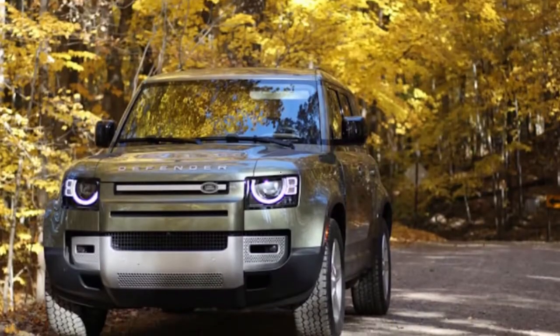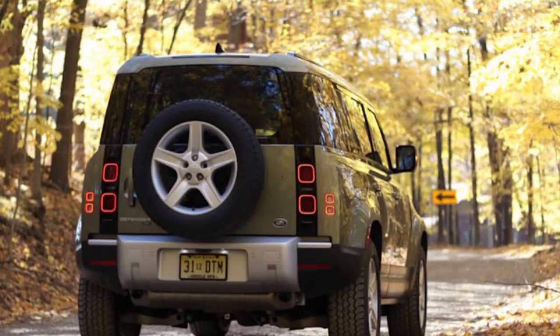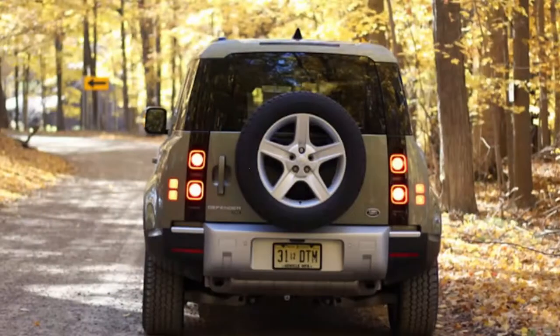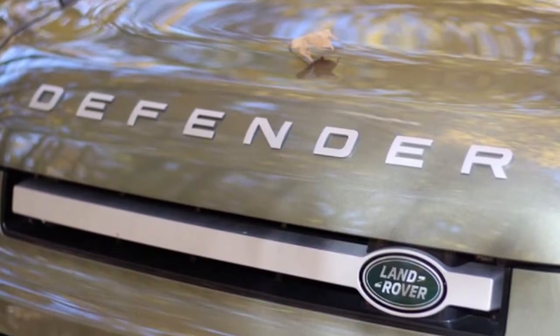2022 Land Rover Defender Review: Keeps What's Great and Adds a V8. We can't say we were wanting for power before, but Land Rover added a lot anyway. The 2022 Land Rover Defender is confirmation that you can have a super-capable rough terrain vehicle on the trail without getting beat up on the regularly scheduled drive.